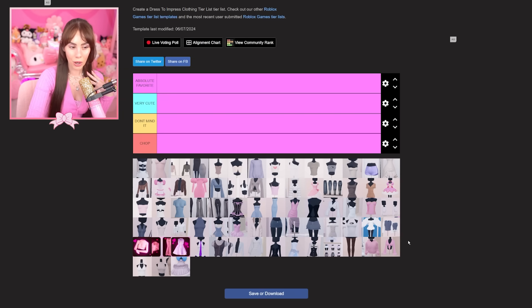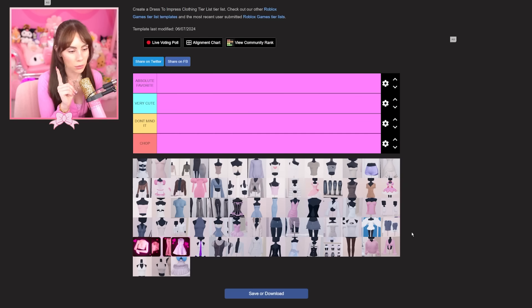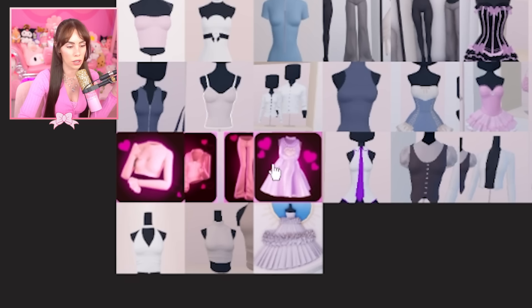I'm personally going to rank my favorites: 'very cute,' 'don't mind it,' and 'chop.' Chop is like, I ain't wearing that — you won't catch me wearing that. I have one chop accessory and if you know, you know — comment down below if you know why.